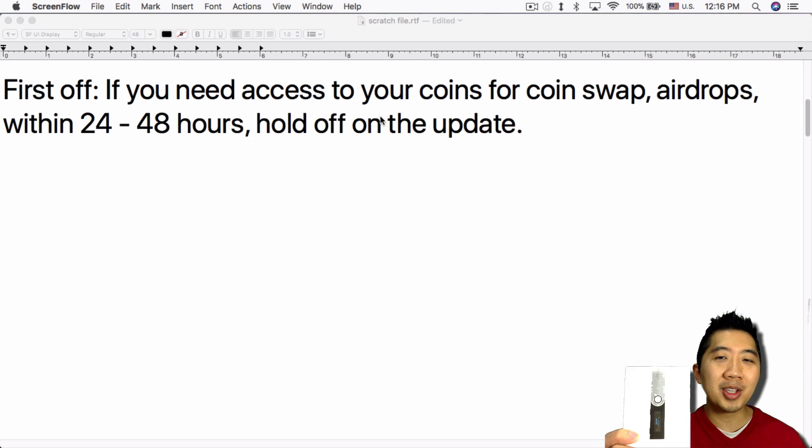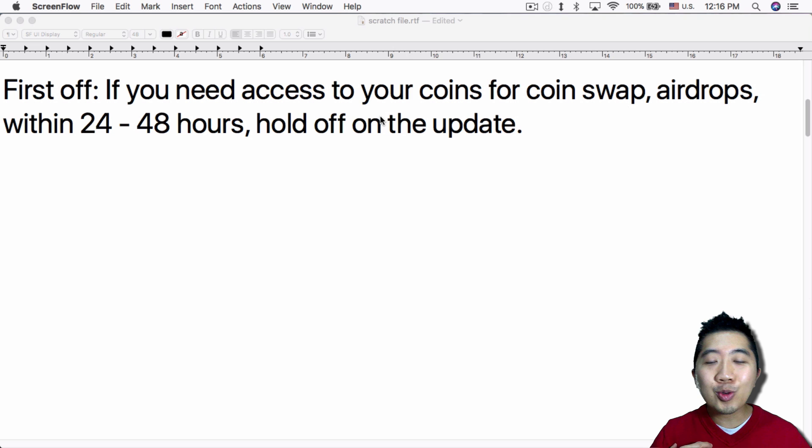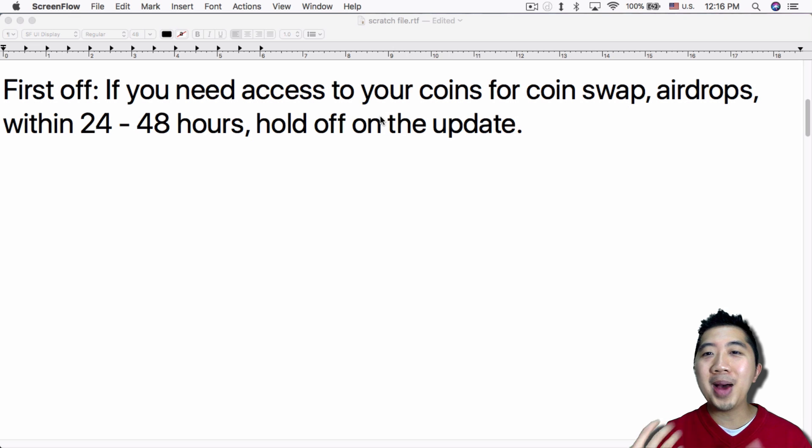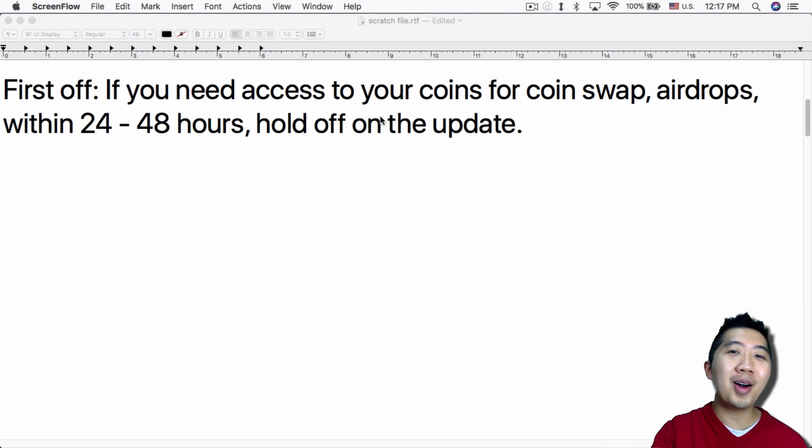I have two Ledger Nano S devices, so if I screw up on one I still have a backup. I originally bought a second one because I wasn't sure I'd written down my 24-word passphrase correctly — and rather than pay mining fees moving crypto back and forth to test it, I just got a second one, picked up on Black Friday at a good discount. If you only have one Ledger Nano S, definitely hold off on this update.